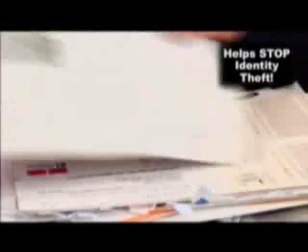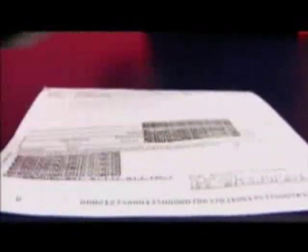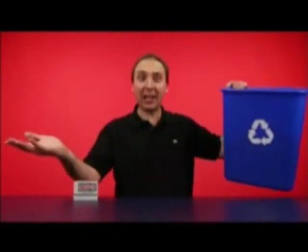Look, isn't that amazing? Use it at home, the office, or on names, addresses, account numbers, statements, magazines, and even junk mail. Then you just throw it out for recycling.